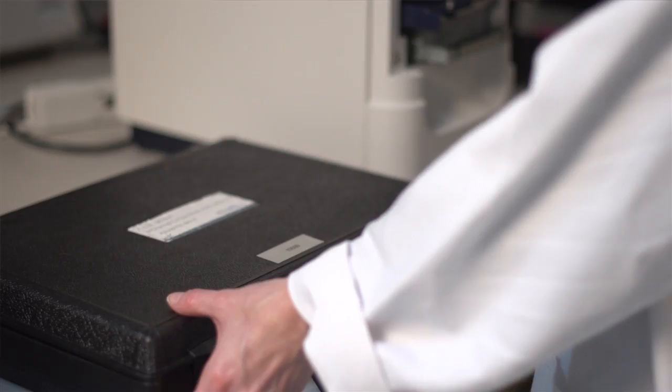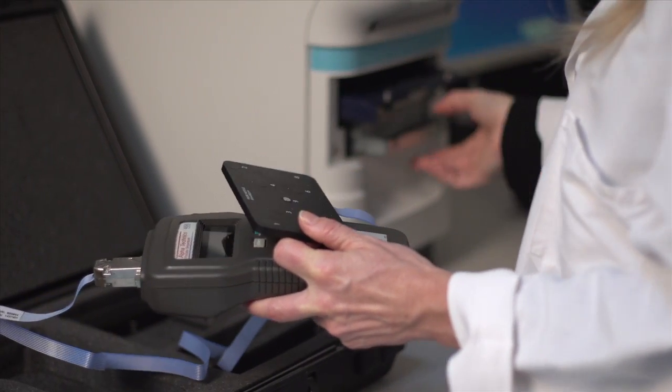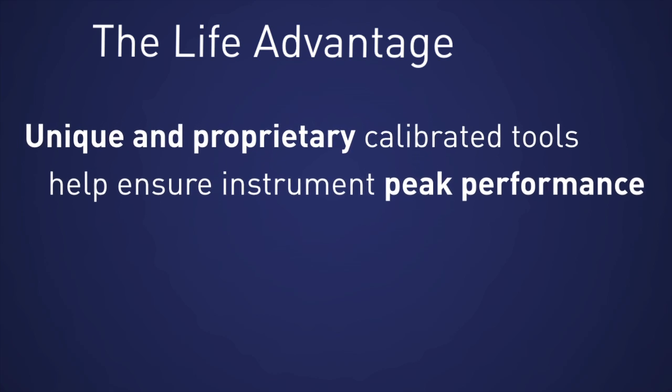We have access to proprietary service tools, real-time software updates, and certified service parts that are not available to engineers outside of Life Technologies. Our service tools and calibration fixtures are specifically designed for each instrument and are required to maintain optimum performance.